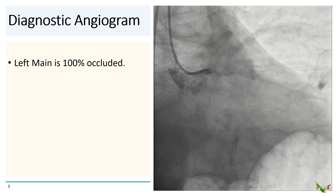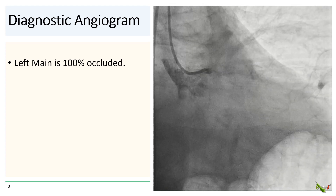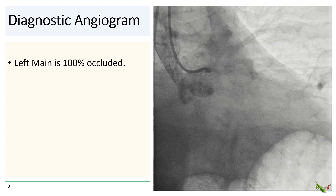On diagnostic angiogram, the left main was 100% occluded at the ostium. This is not something that you see every day.